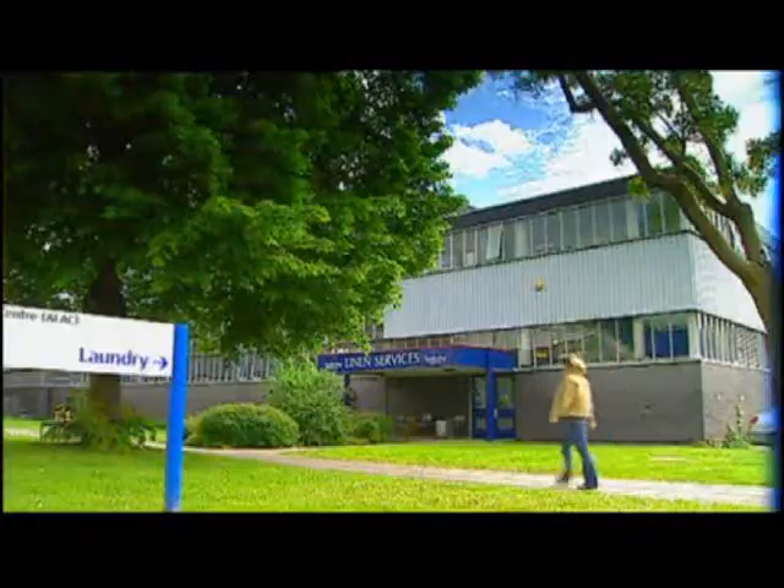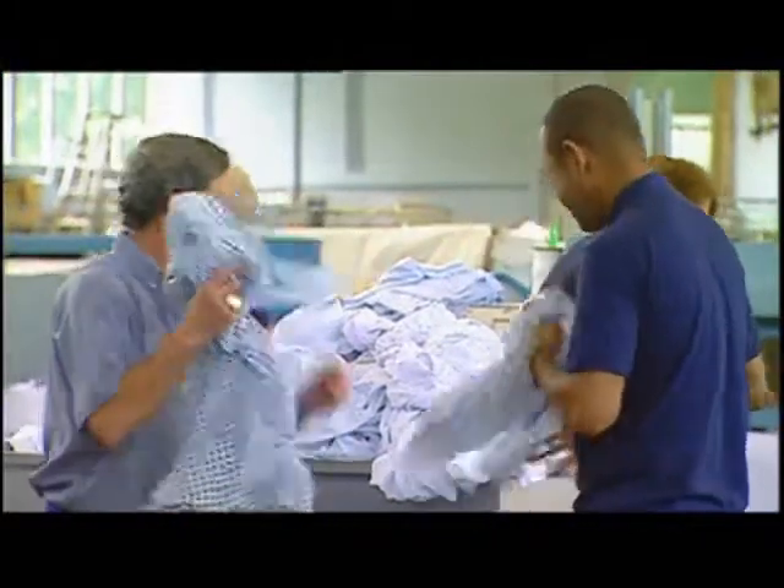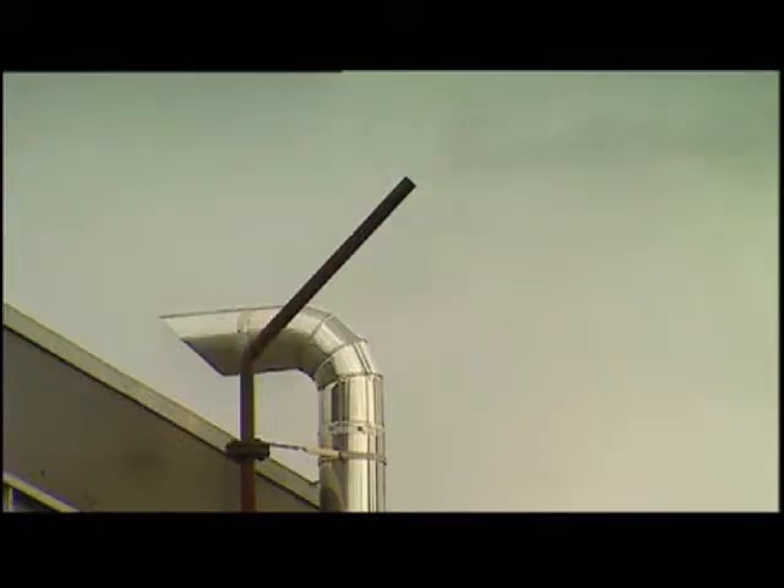And at the laundry at Withington Hospital Manchester, where the system was tested by the UK Government's best practice programme, the traps are still saving the operation nearly £10,000 per year.